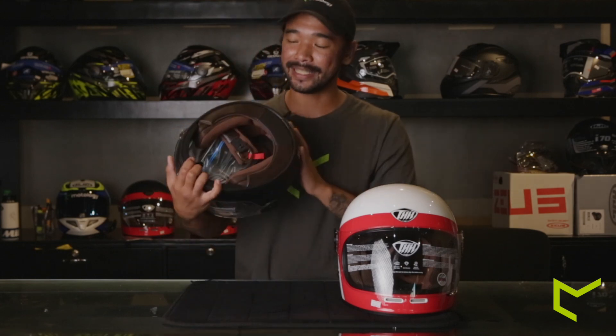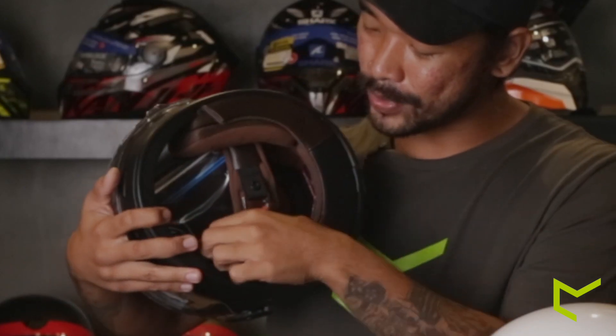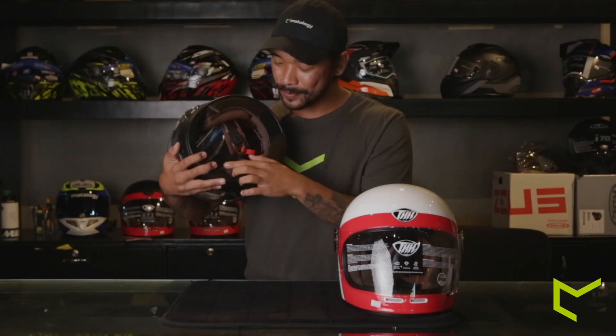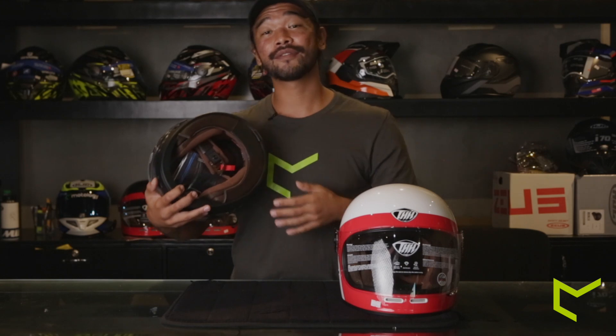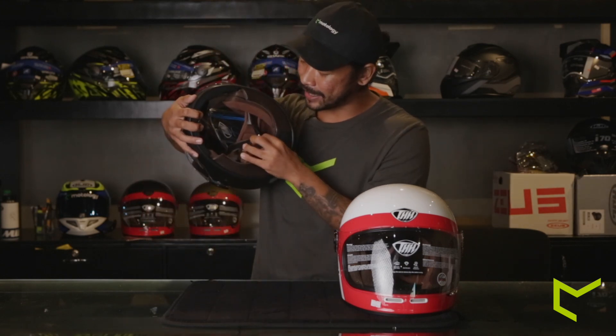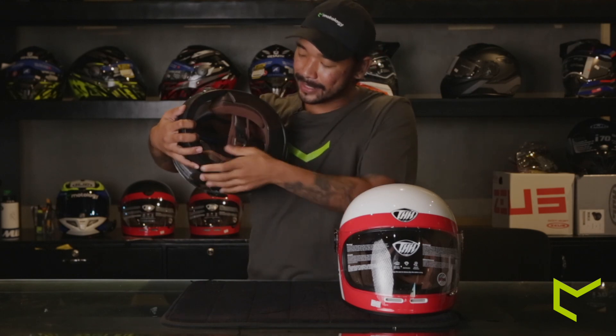Let me flip this helmet over so you guys can see the inside. The padding is very soft — soft enough to deliver a comfortable ride. The way you detach and attach the liner is held together by a plastic snap button, so clicking it in and out really doesn't take too much brute force.